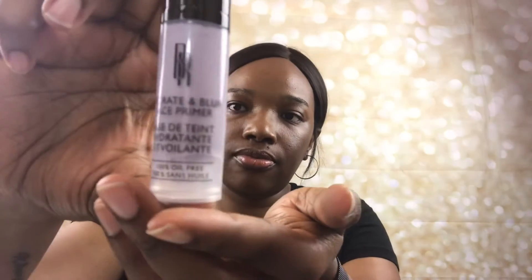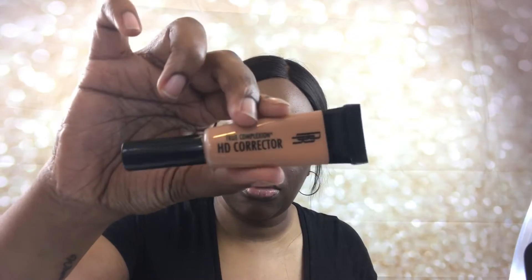My face is already clean and moisturized, so the first step is to prime. I'm using the Black Radiance Hydrate and Blur Primer. You can get this primer from Walmart, Target, Walgreens, or CVS — pretty much anywhere that Black Radiance products are sold.